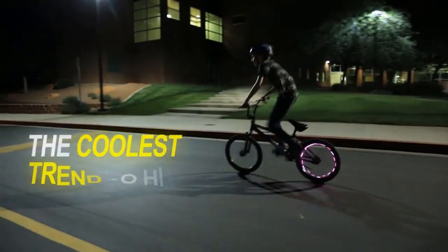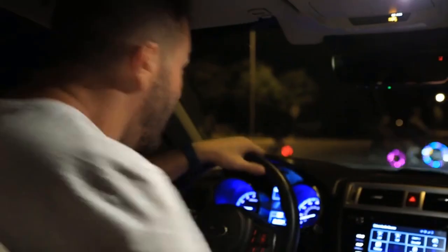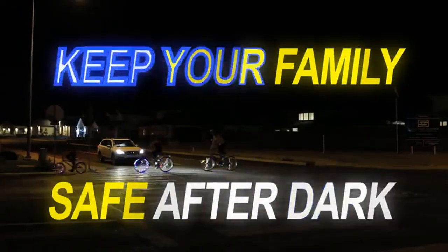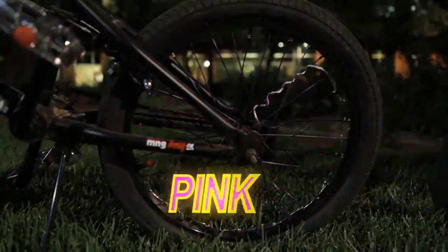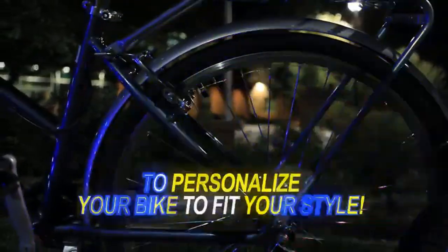These super popular bike accessories make great gifts or holiday stocking stuffers for kids of all ages, from young boys, girls, teens, and adults. Impress your friends and family with these easy-to-install lights that turn your bike into a mesmerizing spectacle. They also attract attention and compliments everywhere you go.